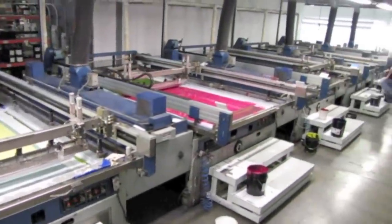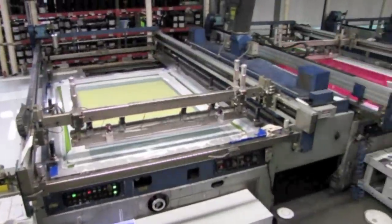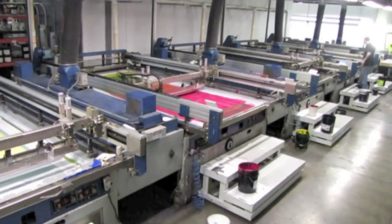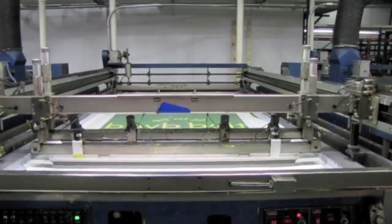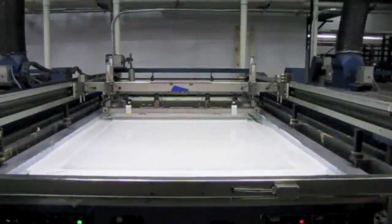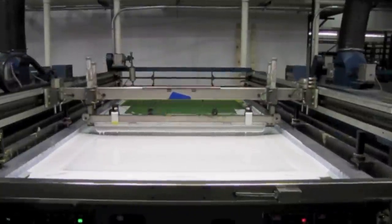Rounding out our print production capabilities are our screen presses, which run up to 60 by 120 inches in size. Ideally suited for interior and exterior retail environments, our screen production allows our clients the ability to trust an entire marketing campaign to Vectra.